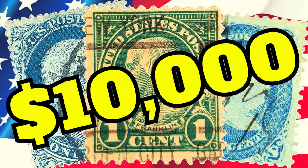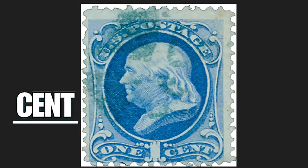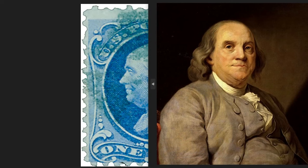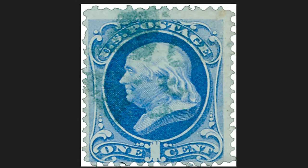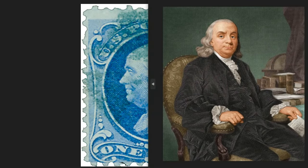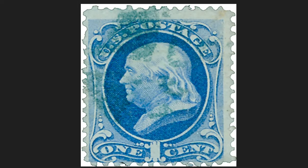The best rare Benjamin Franklin stamps to collect: the one-cent stamp of 1873 depicts the bust of Benjamin Franklin, appointed first postmaster general of the United States in 1775. He had the task of revolutionizing the postal service in the colonies, establishing routes between Florida and Maine and a regular service between America and Great Britain.